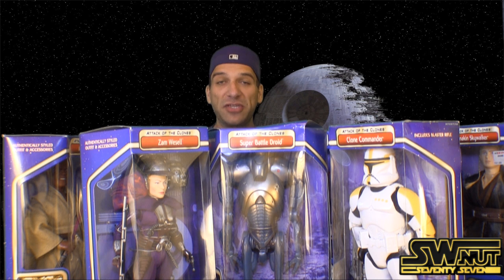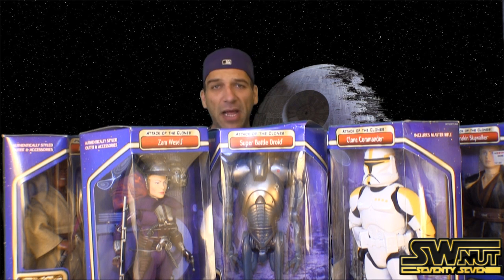How are you doing Star Wars fans? This is John with Star Wars Nut 77. In this episode, I'm going to review the 12-inch Attack of the Clones figure line by Hasbro. Now, I really like this line. There's 17 total figures that were released for Attack of the Clones. These came out in 2002, right before the release of the movie in theaters.